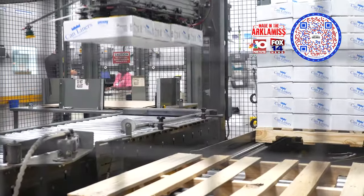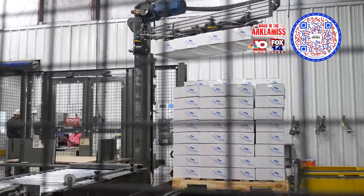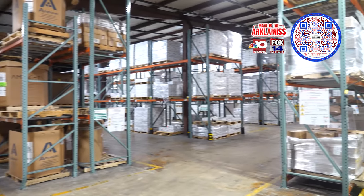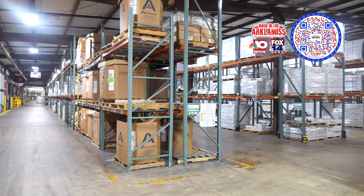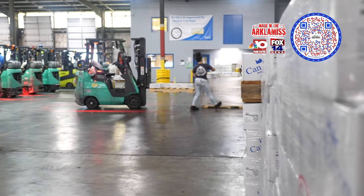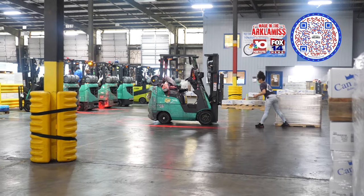Currently, we're working on automating our process to improve the efficiencies of our equipment. This is our warehouse where we store everything — we can store up to about 8 million pounds of product. This is our shipping area; we have 20 docks where we stage the product, then load and ship it.